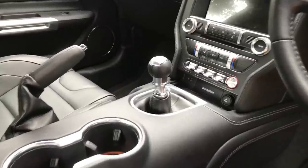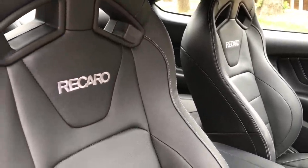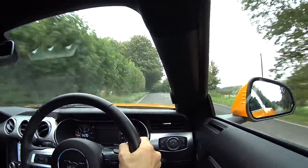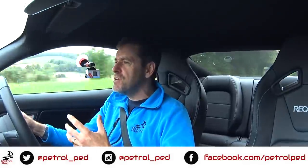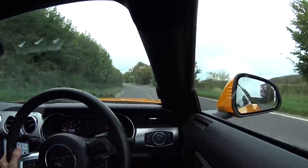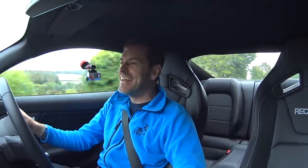This six-speed gearbox is really nice and notchy with very short throws — I like that a lot. I already love this Mustang more than the old automatic one which was really not very good. One thing I'd say characteristic-wise: it's exactly how you'd imagine a big 5-litre V8. It's not a quick-revving engine at all — if you wanted a tight twisty road with a fast-revving manual I'd choose something like a Civic Type R. This is very torquey, very long-legged in the gears, but so far — oh man does this car sound good.